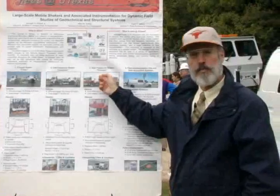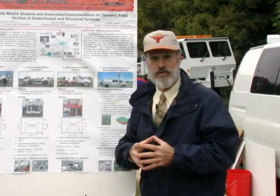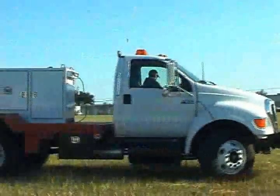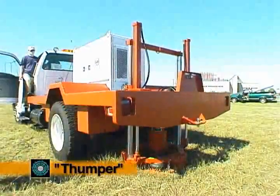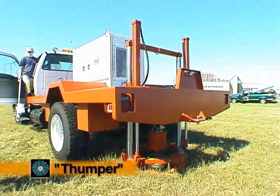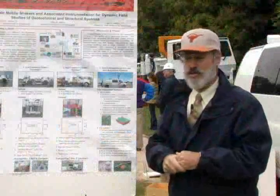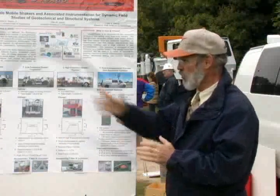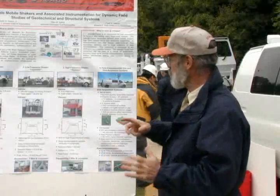The third shaker is called Thumper. It's a small one. The first two are on off-road vehicles. Thumper is on a small flatbed truck that we can use in urban areas without disturbing the surrounding structures. So it's really meant to be used in cities or right around cities, whereas the other two are meant to be used more in large open areas.